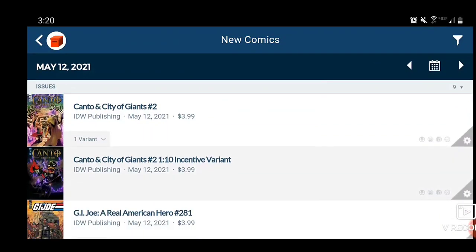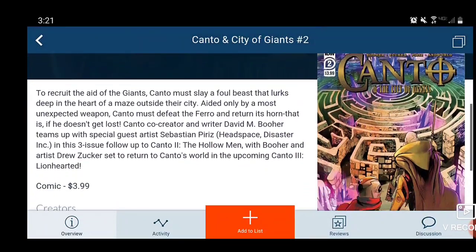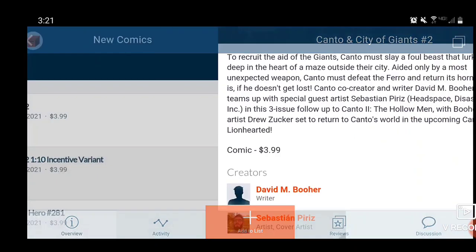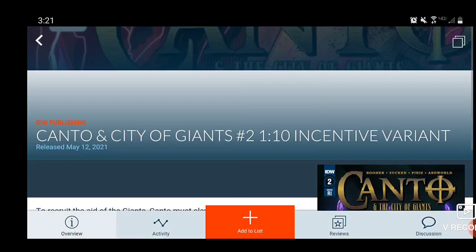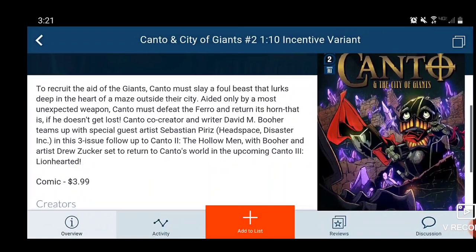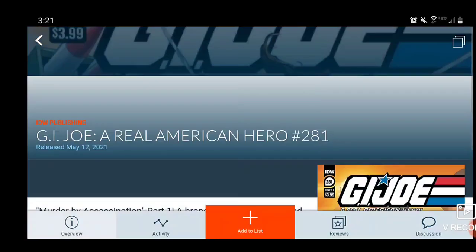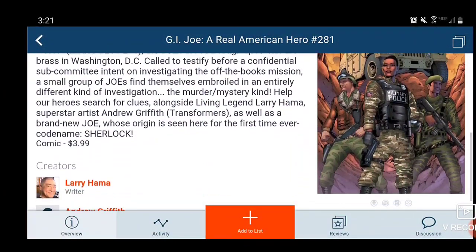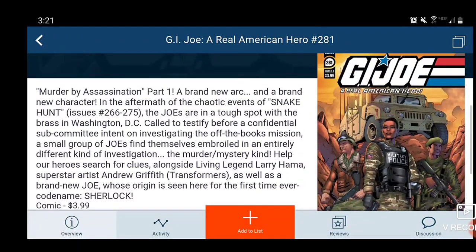Next we move on to Canto: The City of Giants Issue 2. I know there are a lot of Canto fans out there — $4 price point, and there's also a variant cover for it. Then we have G.I. Joe: The Real American Hero Issue 281. Larry Hama is the writer. I have not read a G.I. Joe book in a very long time — any of you know if it's any good?